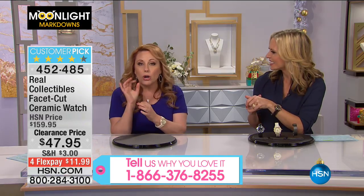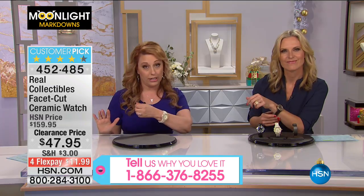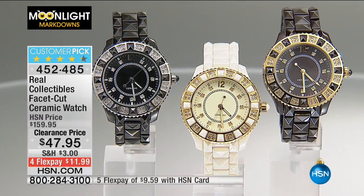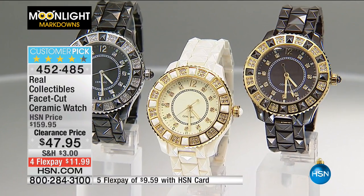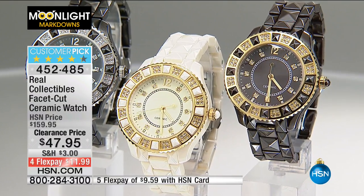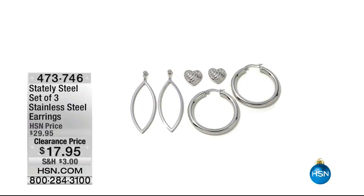This is Moonlight Markdowns — we mark it down late at night and really super mark it down. Not 10% off, not 20% off, not 50% off — but 70% off. This is truly a steal. Only a few hundred left. Item number 452-485 — write that down.